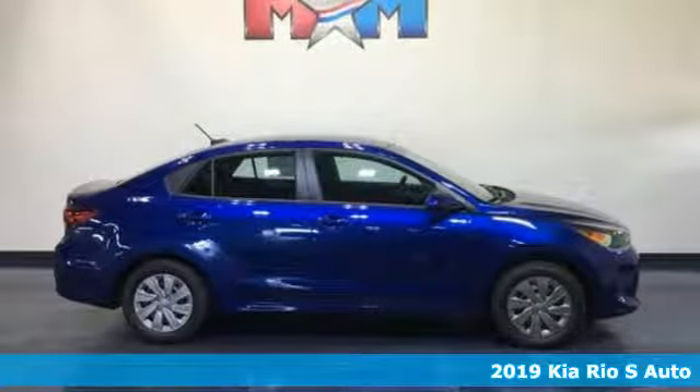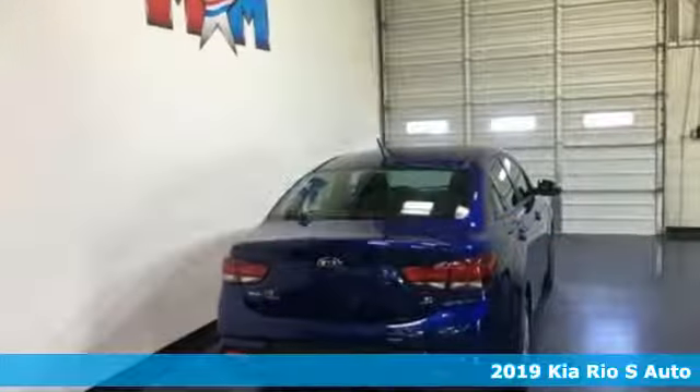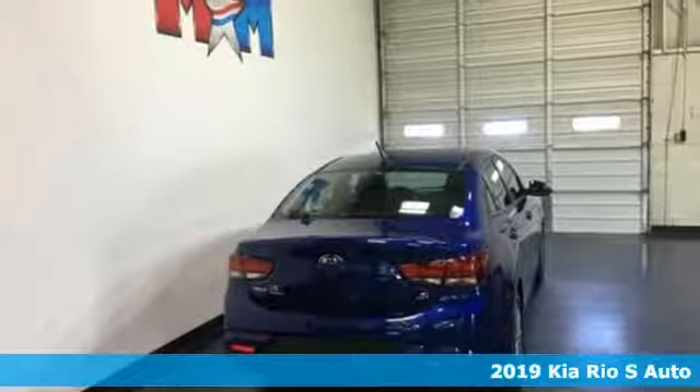Here's a new 2019 Kia Rio. When you're ready for fun, ready for fuel efficiency, and ready for function, you're ready for this Rio.